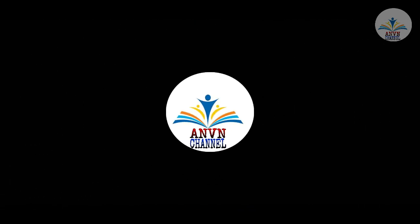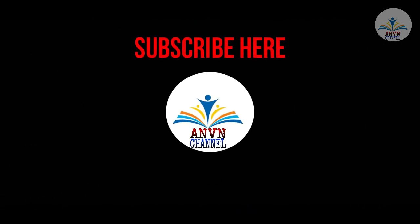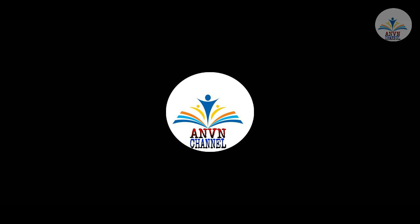That's all friends. If you like my explanation, please like and share it with your friends. Subscribe to my channel and hit the bell icon to get the latest updates, and thank you for watching. Thank you everybody.